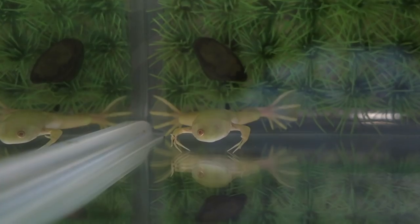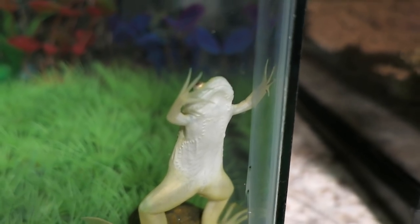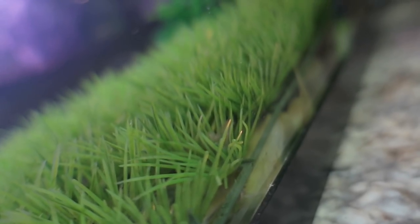Next to them is A, the African clawed frog, in a 10 gallon aquarium. He has one eye from an infection he got due to being dyed green at a pet store. Now he is all better and loves swimming and eating. His favorite thing to do is hide under the grass in his aquarium.